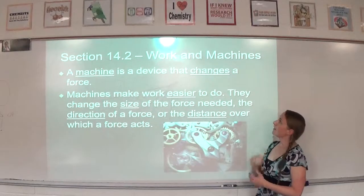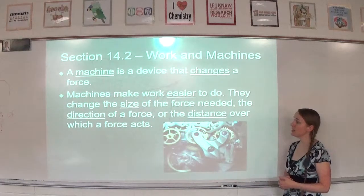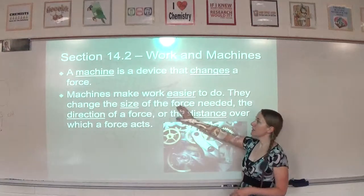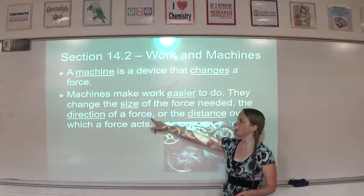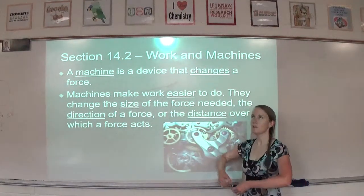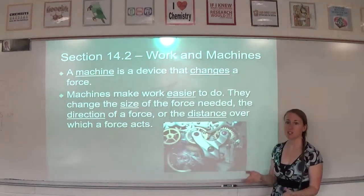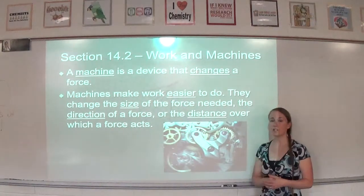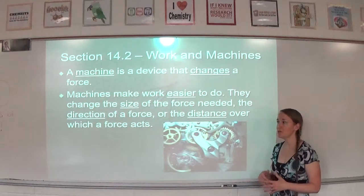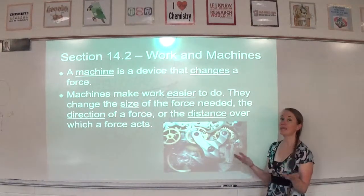A machine is a device that changes a force. Machines can make work easier to do — they can change the size of the force needed, the direction of the force, or the distance over which the force acts. Sometimes we can apply less force, and that's what makes work easier. Sometimes changing the direction helps, like using a pulley where you pull down to lift something, using your body weight to help. Or machines can change the distance over which a force acts — sometimes we might want to shorten it, sometimes make it longer.